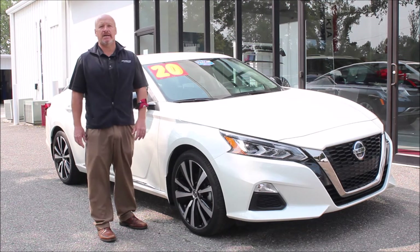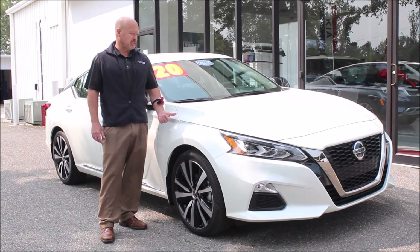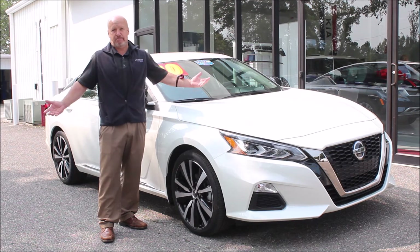This week, my selection is a 2020 Nissan Altima SR. The reason this one stood out is because it's only got 2,600 miles on it — it's basically a brand new car. We didn't even have to recondition it; it was perfect already.